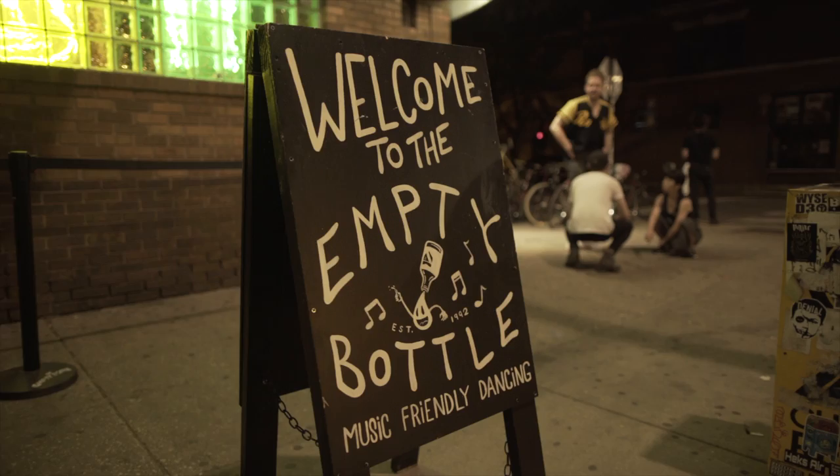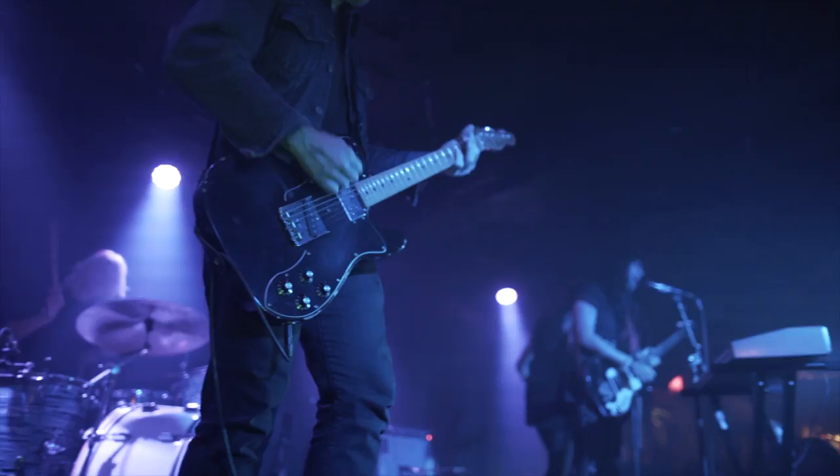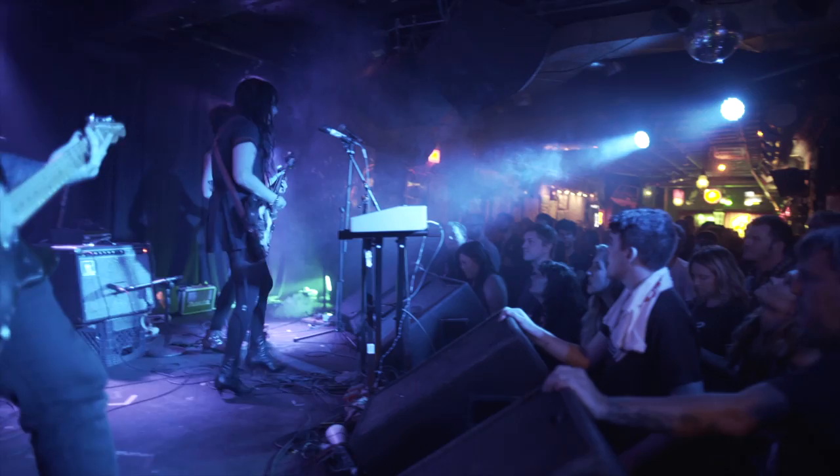Just south of Wicker Park, in a Ukrainian village, is a spot called Empty Bottle. On any given night, you can see punk, rock, jazz, pretty much the best indie music in Chicago.